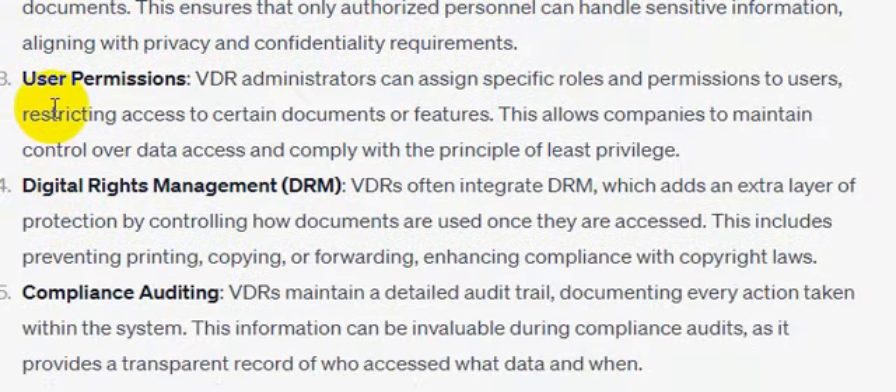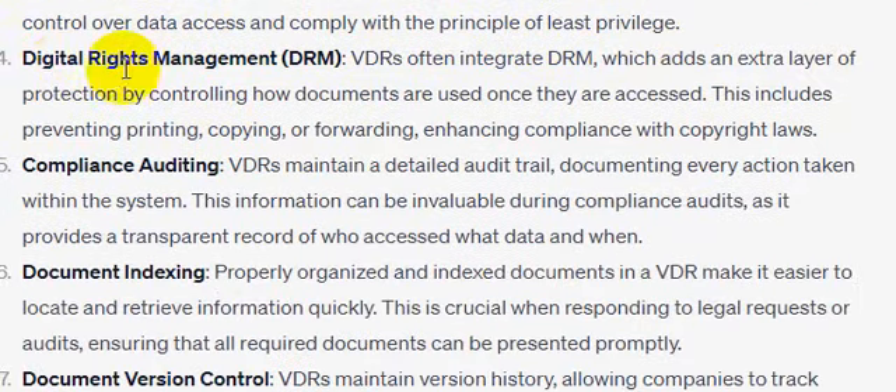Number three: user permissions. VDR administrators can assign specific roles and permissions to users, restricting access to certain documents or features. This allows companies to maintain control over data access and comply with the principle of least privilege.